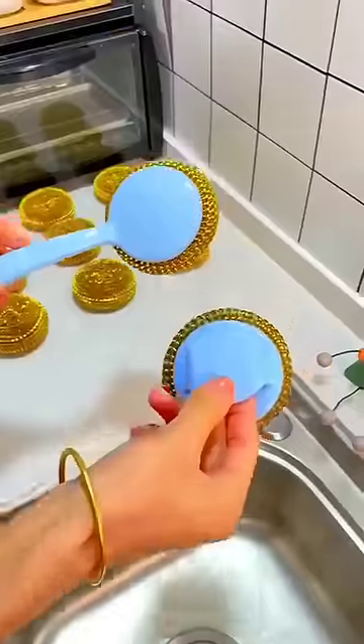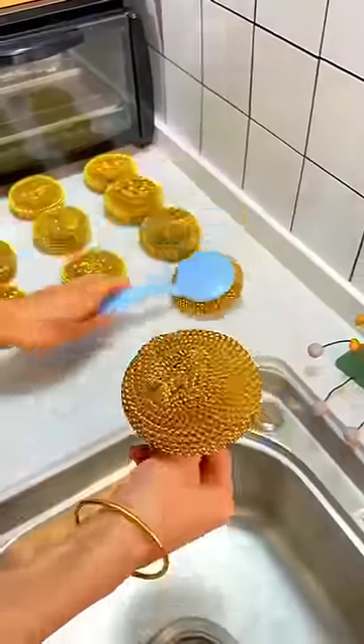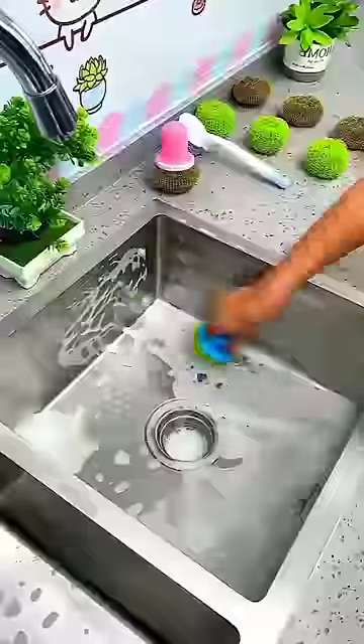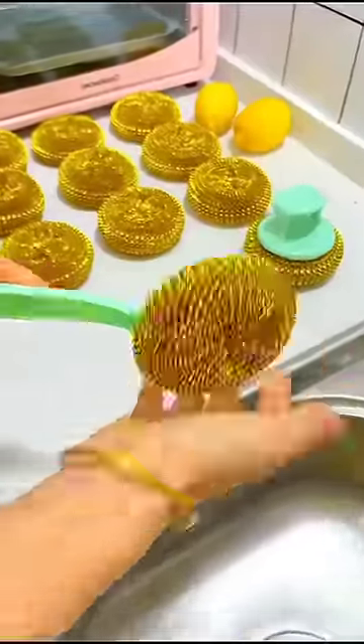We have this brush you can use for the dishes. It's really cool.